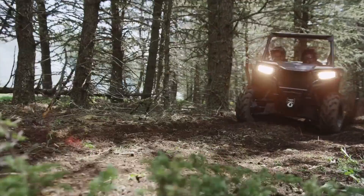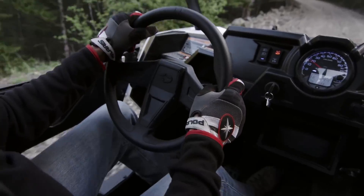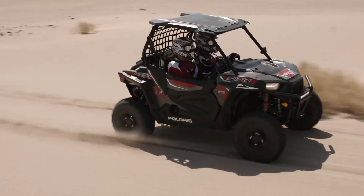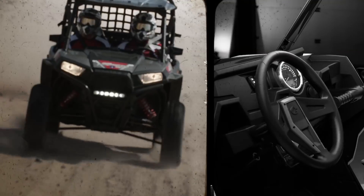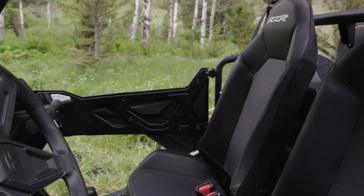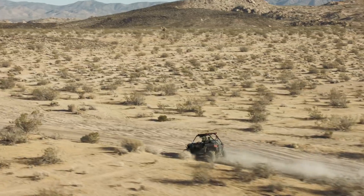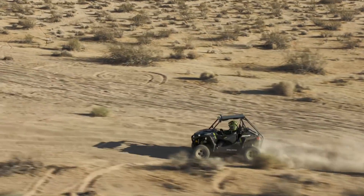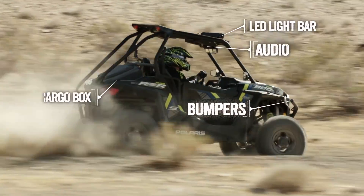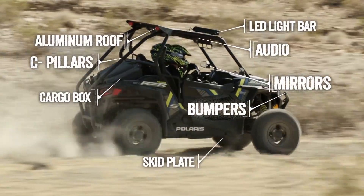We know comfort and customization are not luxuries — they're essential ingredients to making the most of every minute behind the wheel. Our newest trail RZRs have a highly refined cockpit that includes a tilt wheel, sliding seat, standard half doors, and premium buckets with added bolstering and more hip cushioning. Customization couldn't be easier thanks to the same industry-leading accessory integration, quality, and selection first introduced on the groundbreaking RZR XP 1000.